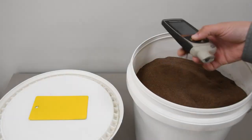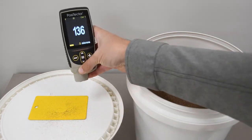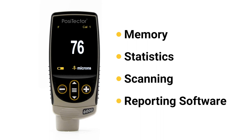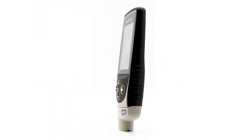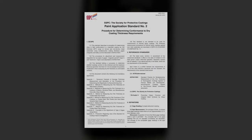The PosiTector 6000 is ruggedized for industrial use and includes advanced functionality like memory, statistics, scanning, and powerful reporting software. Standards such as ASTM D7091, ISO 19840, and SSPC PA2 describe the following four operational steps for all coating thickness gauges: calibrate, verify, adjust, and measure.